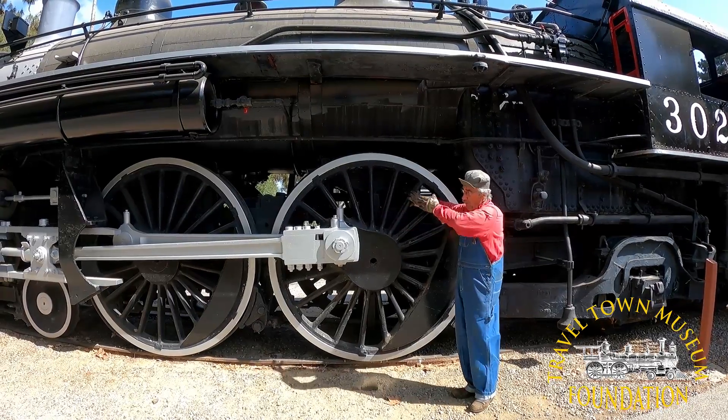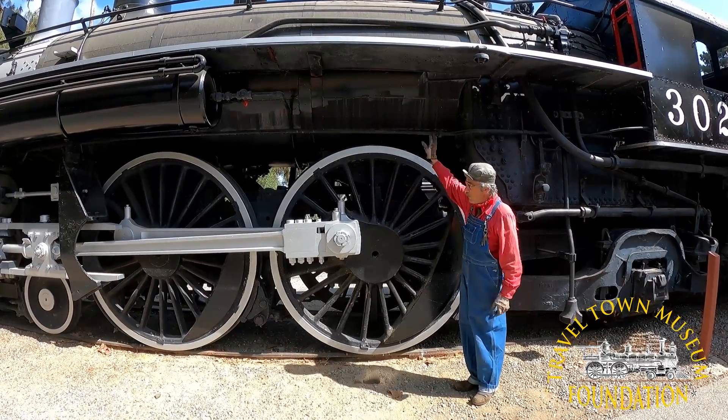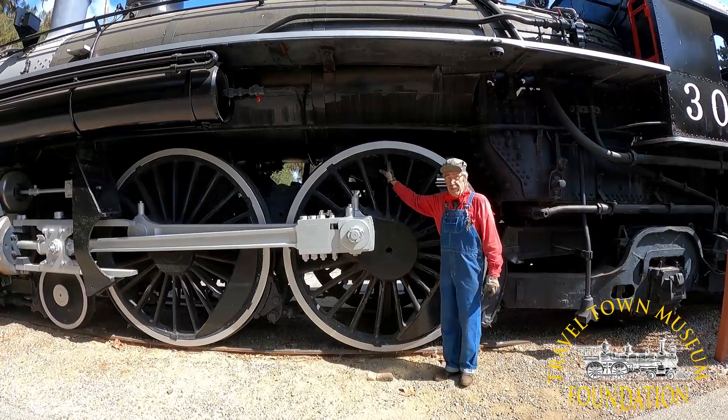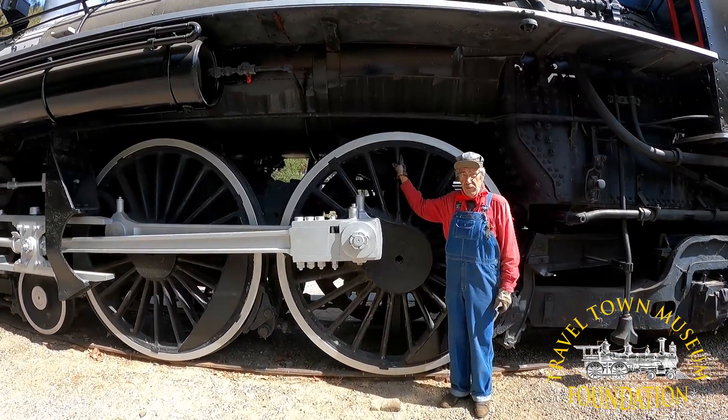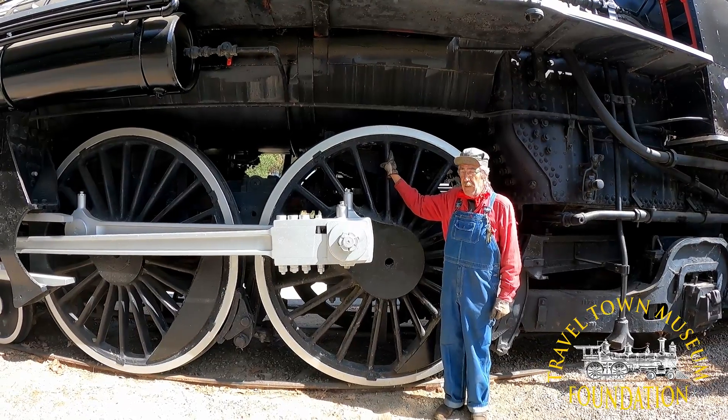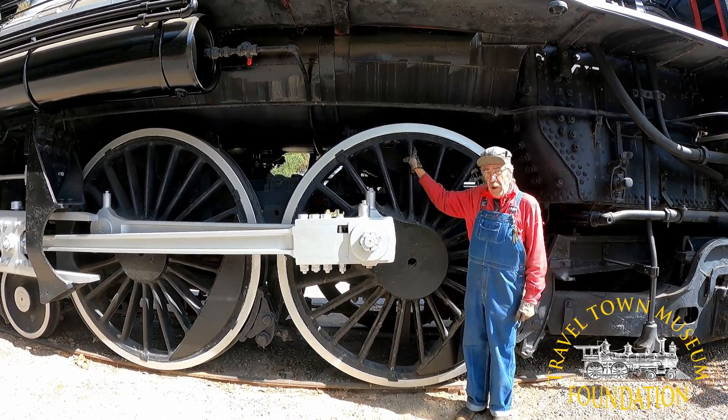That way, as the drive system pushed the wheels, the wheels had further to turn and they could turn faster. As you can see, these wheels are 81 inches tall. This engine, the Southern Pacific 3025, was set up so that it could go about 100 miles an hour.